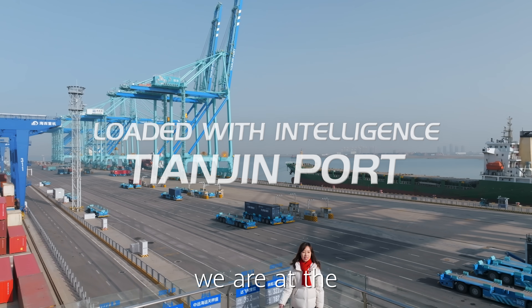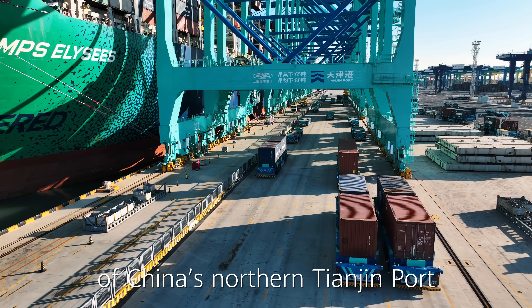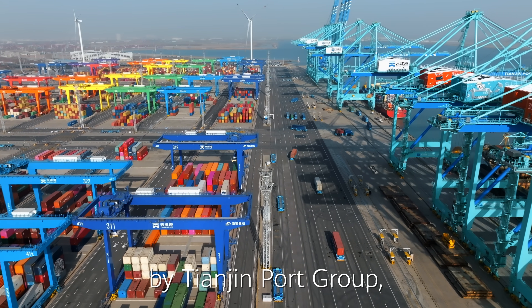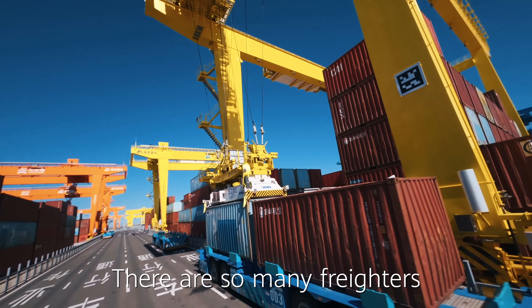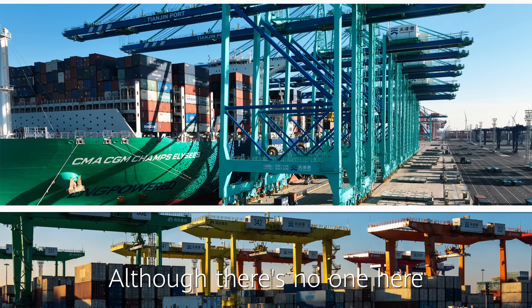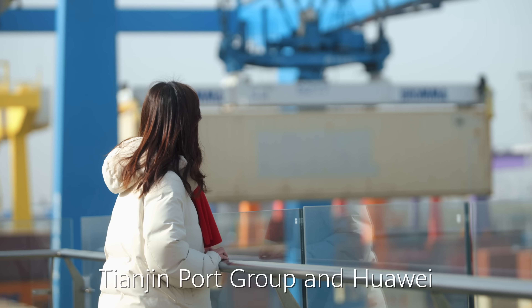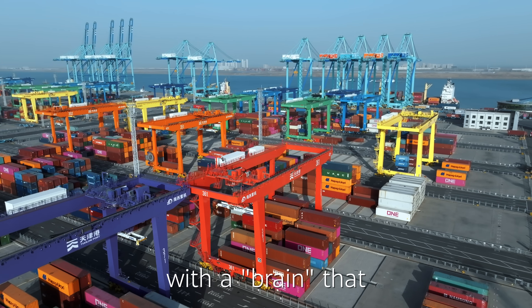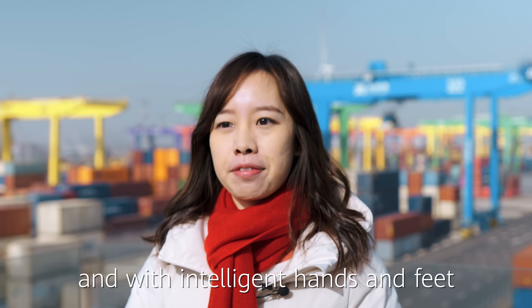Hi everyone, we are at Section C Smart Container Terminal of China's northern Tianjin Port. This is a world-class smart terminal jointly built by Tianjin Port Group, Huawei and other partners. There are so many freighters and millions of containers at the terminal. Although there is no one here, the terminal operates as usual. Tianjin Port Group and Huawei worked together to make this terminal a smart terminal with a brain that enables smart operations and with intelligent hands and feet.